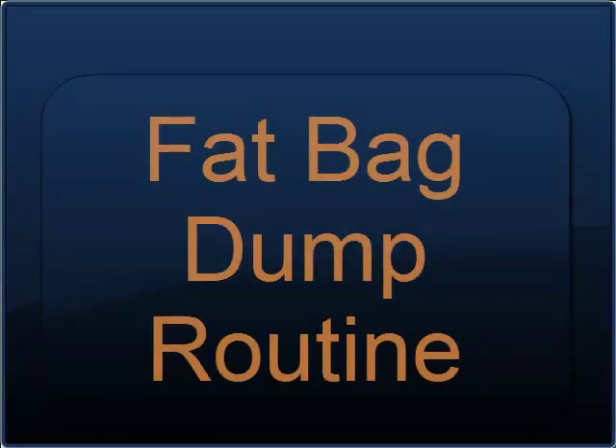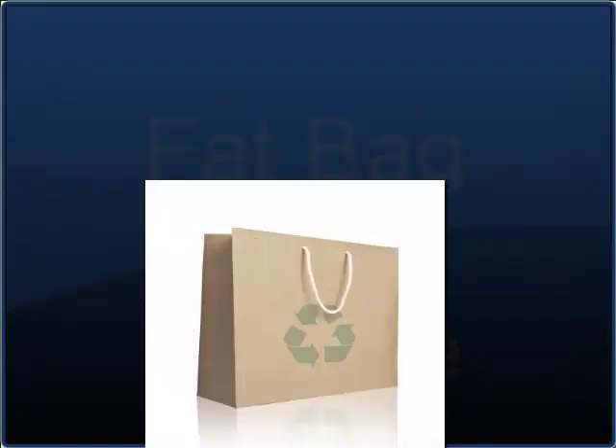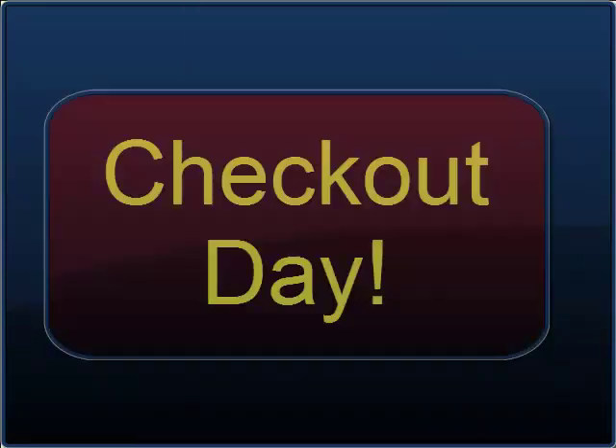The second event day begins the fat bag dump routine. You dump the bag on the desk and put the event binder back in the bag and go. On checkout day, you glance at your full suitcase.